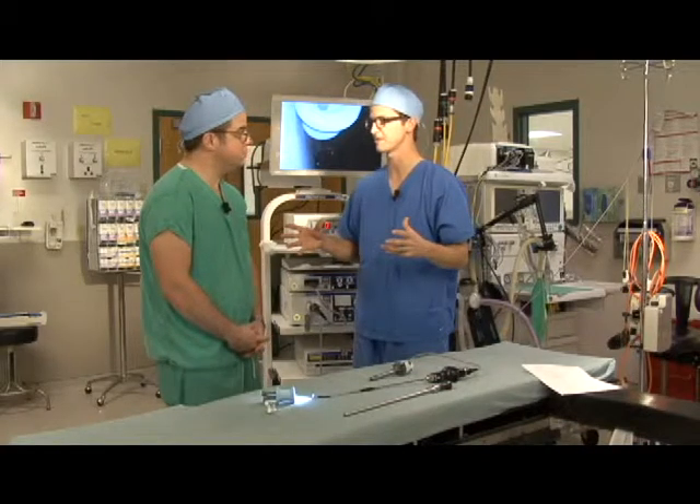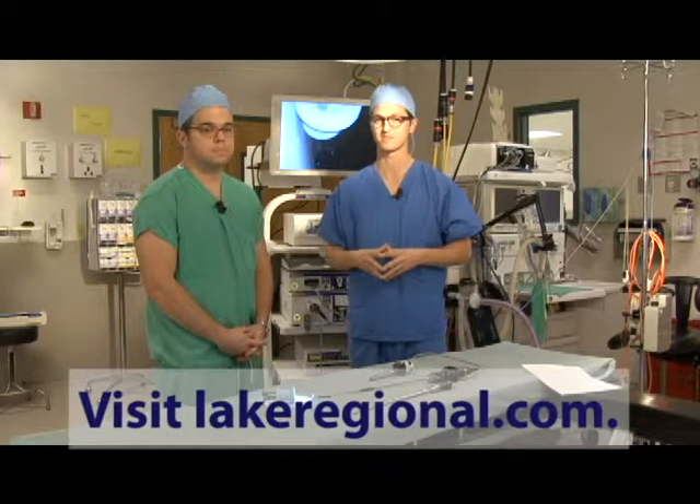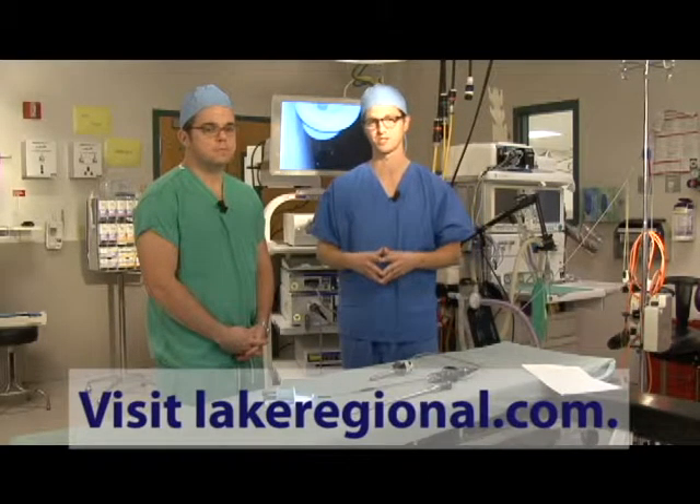Dr. Brick, thank you so much for your time today. For more information on Lake Regional General Surgery and SIS, log on to lakeregional.com. This is Quality 365, your inside look at Lake Regional Health System.